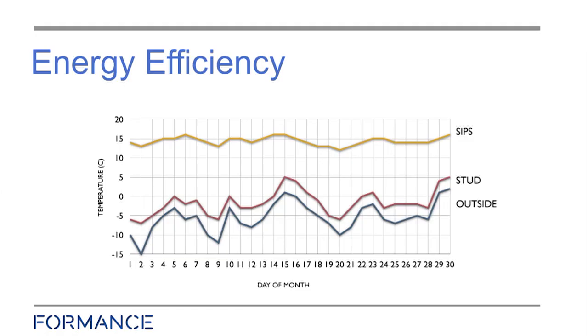The red line is a 6x2 stud wall with extra insulation — you can see it's not doing a whole lot. The yellow line is a small 115mm structural insulated panel.